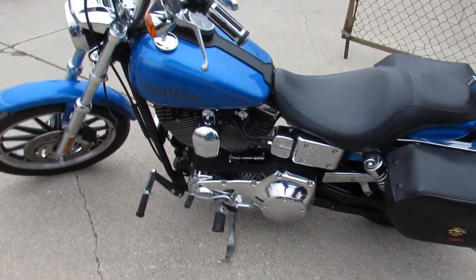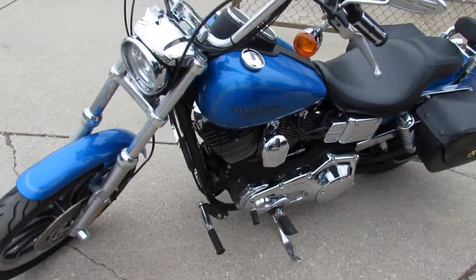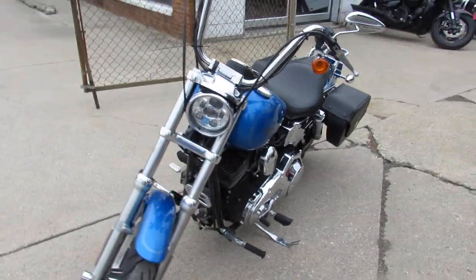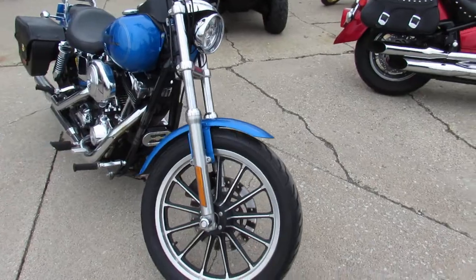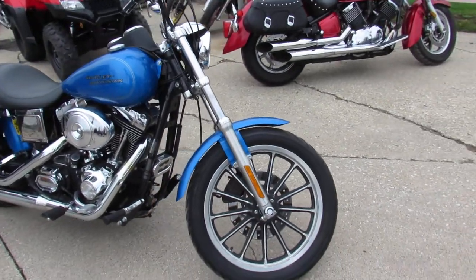Hey guys, ApprovalPowerSports.com here. If you want to get on a Harley Davidson — not a Sportster — this could be the bike for you. For a budget guy, this is a 2002 Dyna Lowrider for sale.